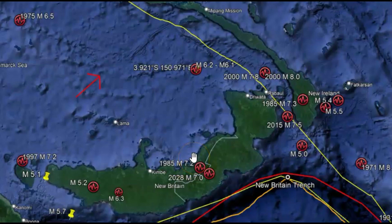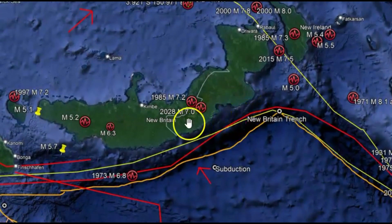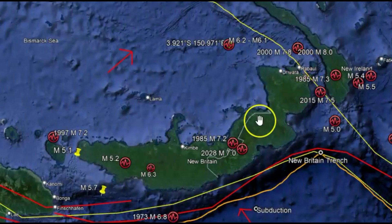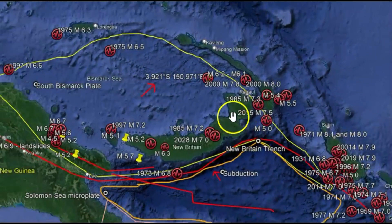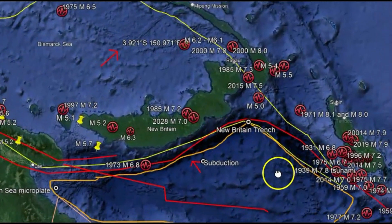The New Britain subduction zone is one of the most active subduction zones on Earth and produces great earthquakes. You can see a lot of them that I got marked here. I think the largest would be in 2000, a magnitude 8.0. This area is capable of producing a magnitude 8.1 or greater, with the potential of a tsunami hazard and being associated with active volcanism. It also has a relationship with all the earthquakes that occurred there in Vanuatu. You can see the New Britain trench curves down and around.